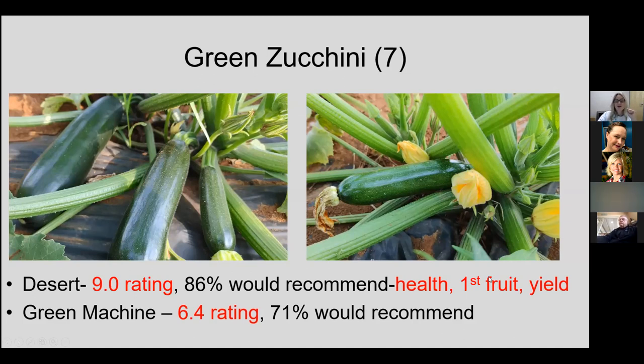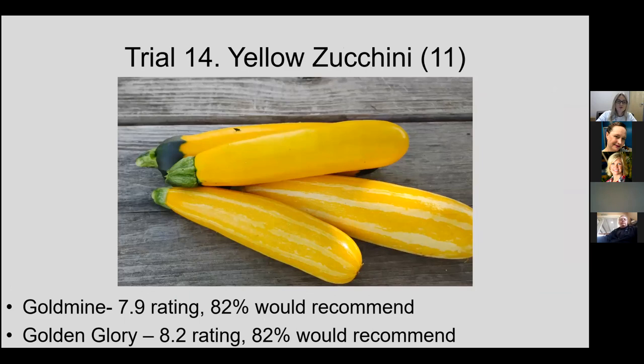Zucchini is always one of our favorites and the highest participation item in the trial. Desert rated 9.0, with almost 90% of trialers recommending it for others in Tennessee. It was significantly better rated on health, first fruit, and yield, with a solid range of viral disease resistance — which we're starting to see more of in southern zucchini. A really good performer overall.